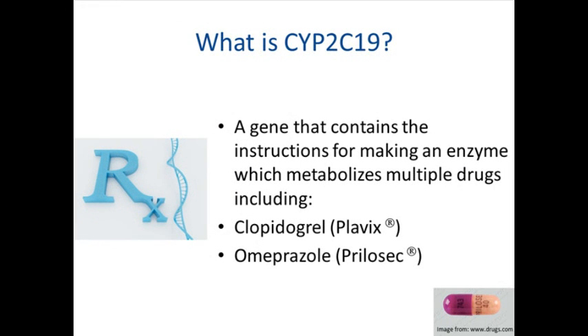CYP2C19 is one of the genes involved in drug metabolism, and the first gene that the CPMC is releasing results for. CYP2C19 can impact how many drugs are metabolized, including the antiplatelet drug clopidogrel and the anti-ulcer proton pump inhibitor drug omeprazole, commonly known as Prilosec.